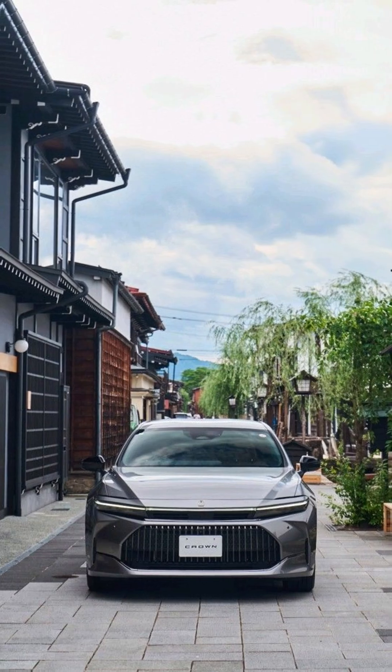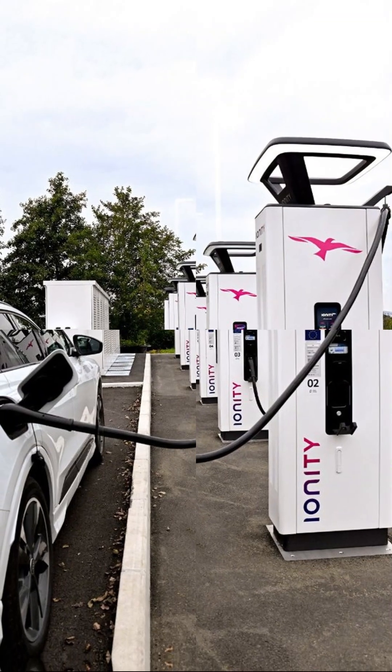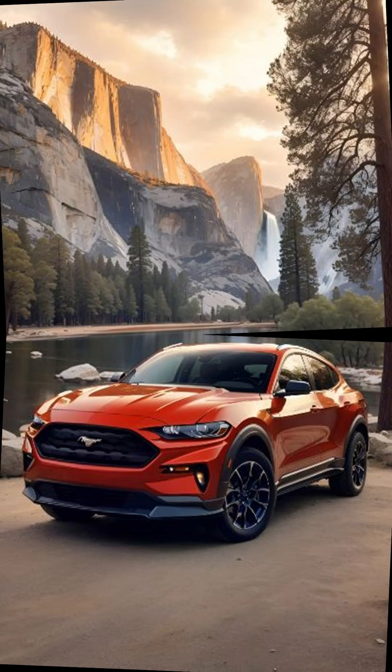Hyundai Ioniq 5 was even faster — 18 minutes, thanks to its 800-volt architecture. Tata Nexon EV Max took around 56 minutes at DC fast chargers in India.